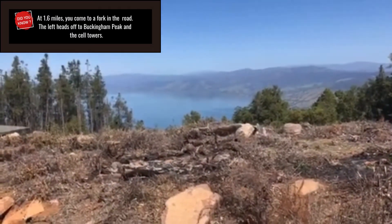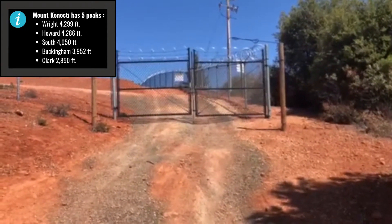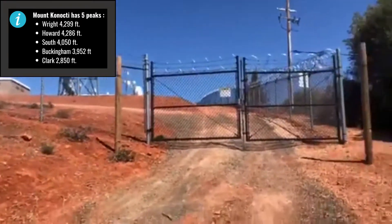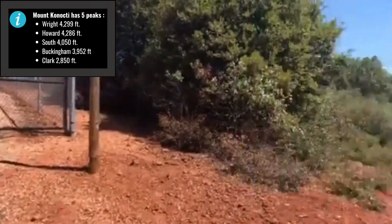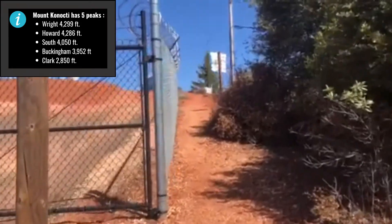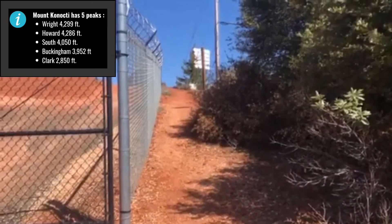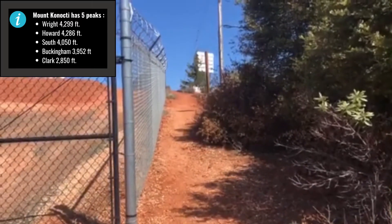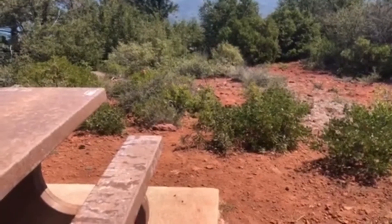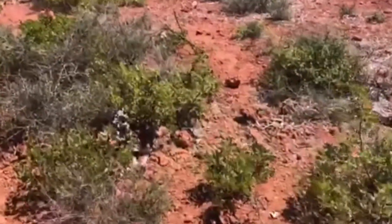So another eight-tenths of a mile to go up to the top of Buckingham Peak where the transmission towers are. When you get to this point, there's not much of a view — still quite a bit of brush. What you need to do is go up the right side of this fence, and once you get up there, there's a trail that will take you out to a point with really nice views of the eastern part of Clear Lake. That's our next stop — go out there and check out the views. As you pass the picnic table, you can see the trail heading down in the direction you want to go.